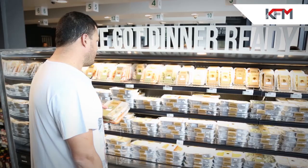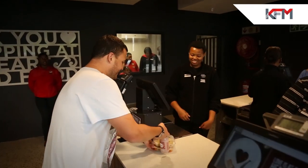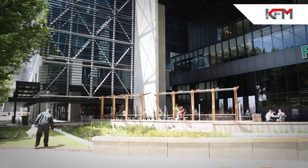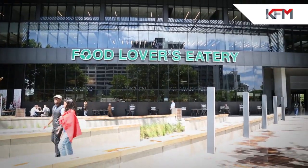That's what Food Lovers Eatery is all about — a unique experience for you to come on down, support something that's local, that's proudly Cape Townian and more importantly, something that's really good for the belly. Got to check them out. Standard Bank Building, the CBD. Welcome to Cape Town — the very first ever Food Lovers Eatery. Delicious!